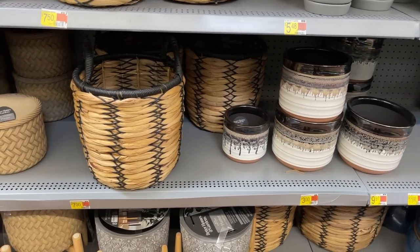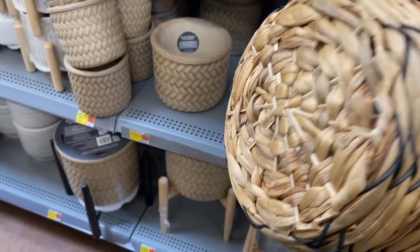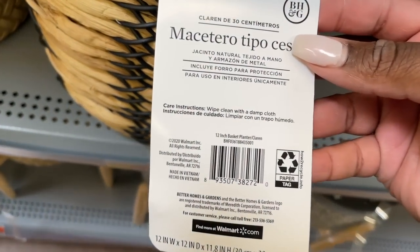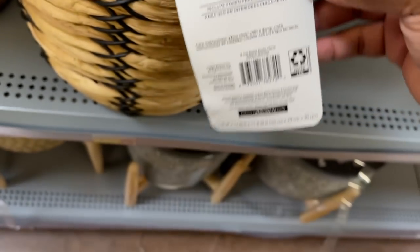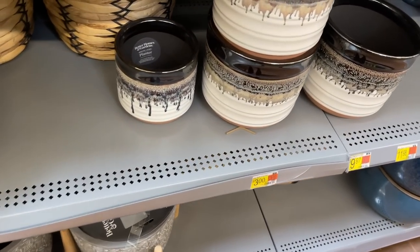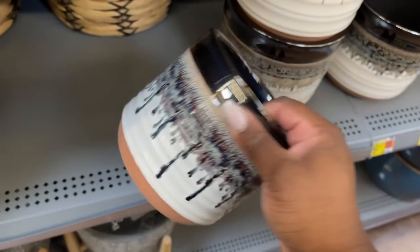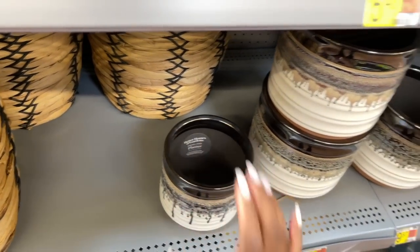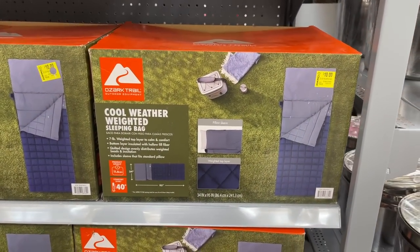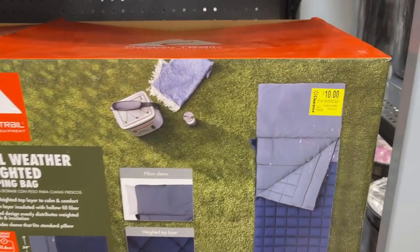I don't have a green thumb, but I thought these were good prices on planters. This one right here is only $7, and I noticed it was marked down at a lot of stores — here's the barcode. They also have some smaller ones for just $3, which is not bad at all. I'm going to pass on those though, because my green thumb is pretty much nonexistent.